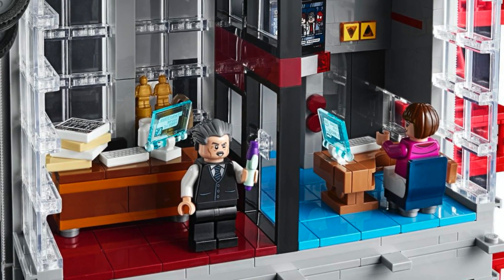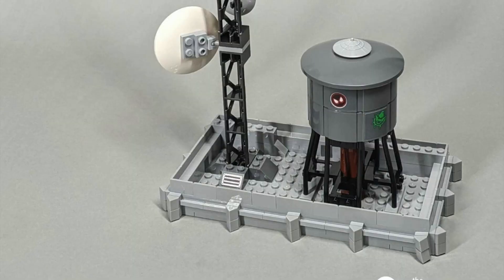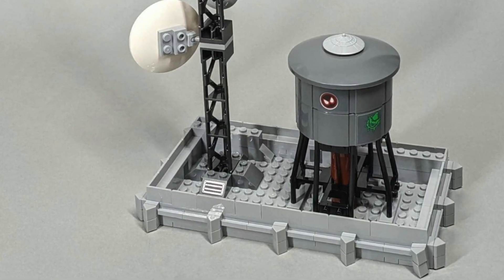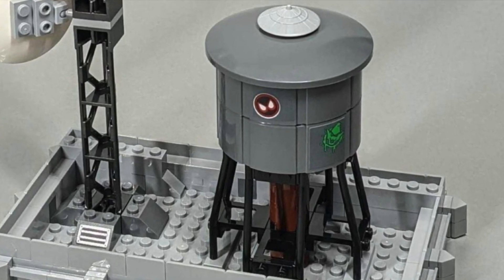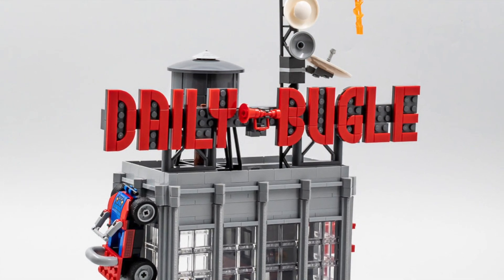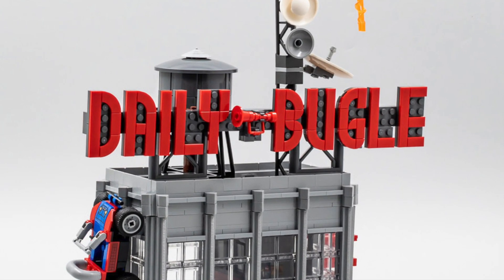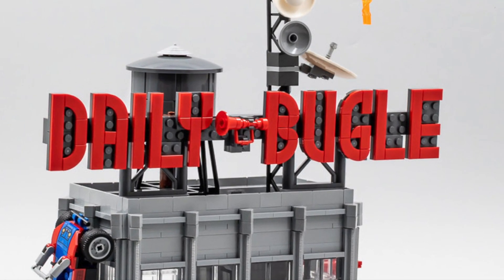The entire front wall comes away so you can access both rooms. On the roof you have the water tower, the main antenna on that water tower, the Goblin army sticker, the Miles Morales sticker, and the brick-built Daily Bugle sign up here which actually has a brick-built Daily Bugle right in the center. This all just looks fantastic.